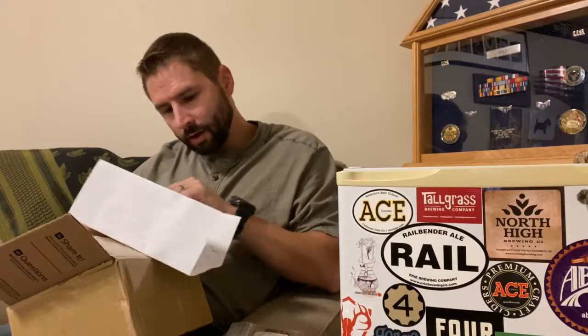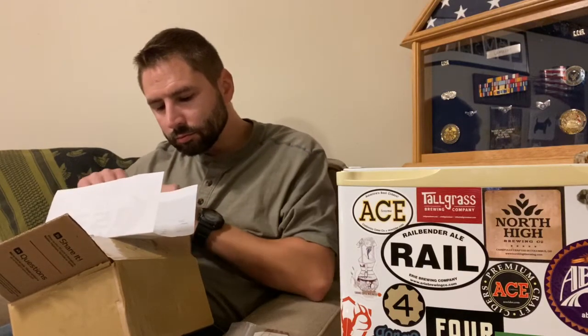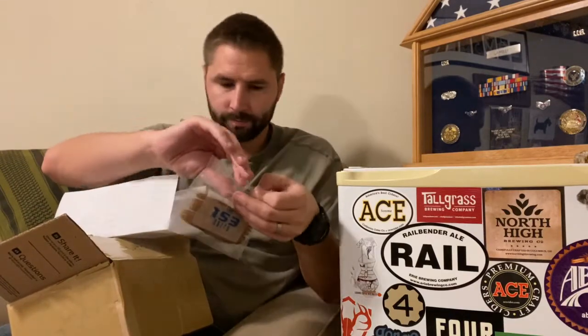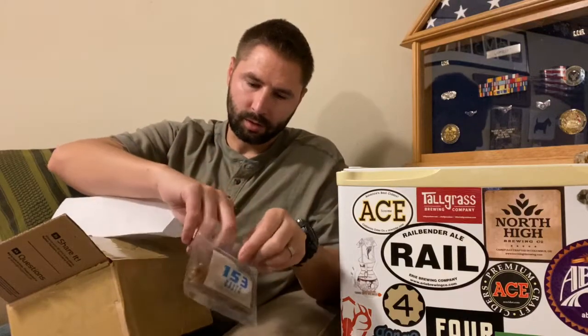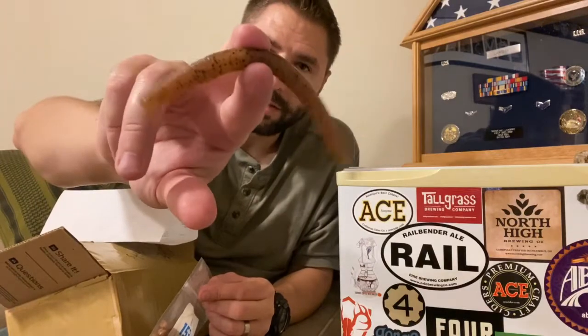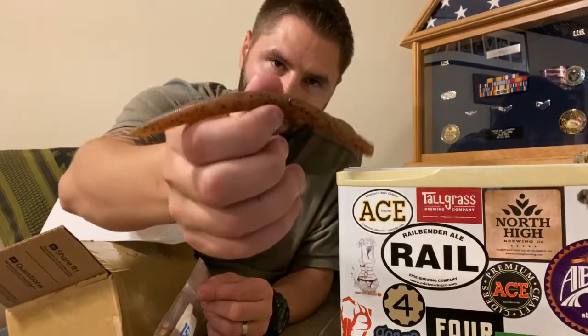And then this one is the pumpkin seed. They actually gave me the five inch of these. The owner made contact with me and asked if the five inch was alright, because I only ordered a few of them, and I said yeah.